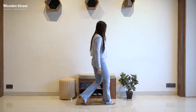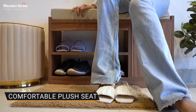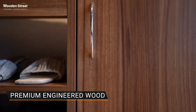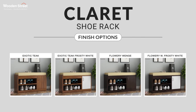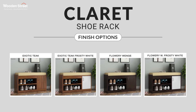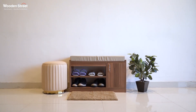It has a plush seat on which you can comfortably sit while wearing or removing your footwear. Finely crafted from premium quality engineered wood, this stylish shoe rack is available in four striking finish options: Exotic Teak, Exotic Teak Frosty White, Flowery Wenge, and Flowery Wenge Frosty White, that can match varied decor styles flawlessly.